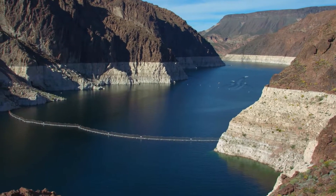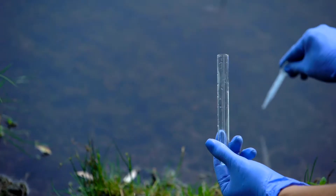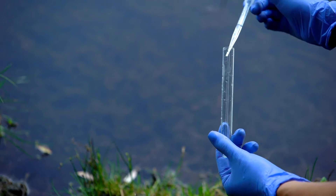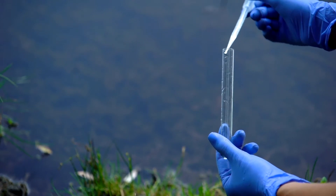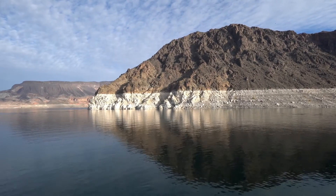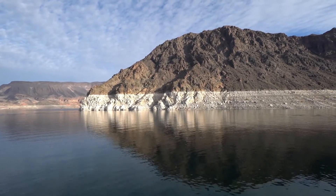I know that you probably don't like tests very much, but as a hydrologist focusing on water quality, tests are a very important part of my job. Before sending water to your home, we must test water to ensure it is safe to drink. We also test water in Lake Mead and Las Vegas Wash to make sure it's safe for wildlife.